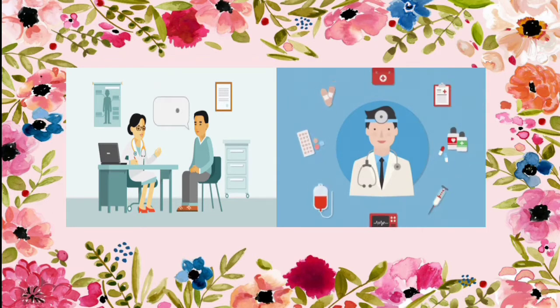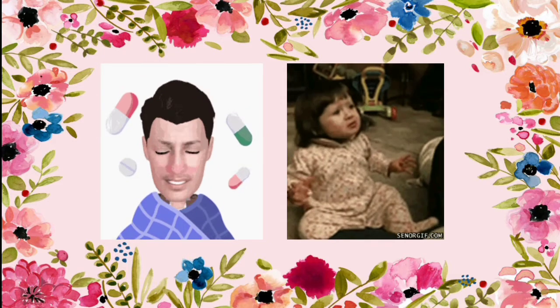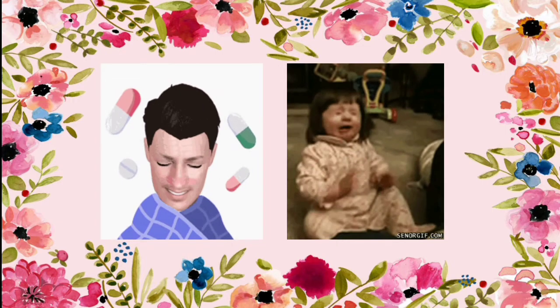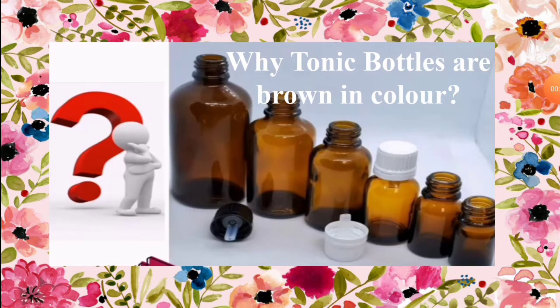In such a case you will consult a doctor. A doctor will prescribe some tablets or syrups on the basis of analysis. Have you noticed most of the syrup bottles are brown in color? There is a strong reason behind every small thing which you may have failed to notice.